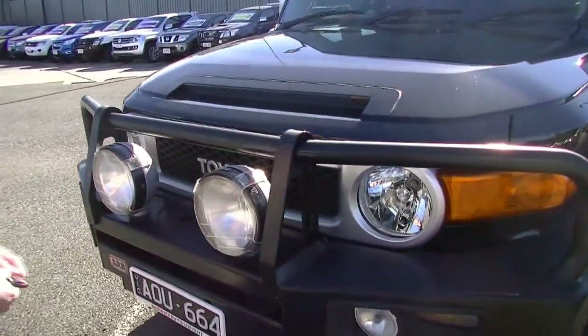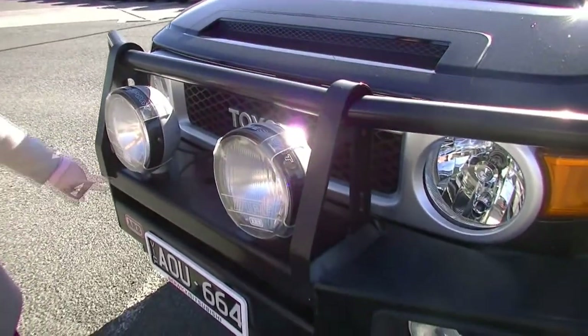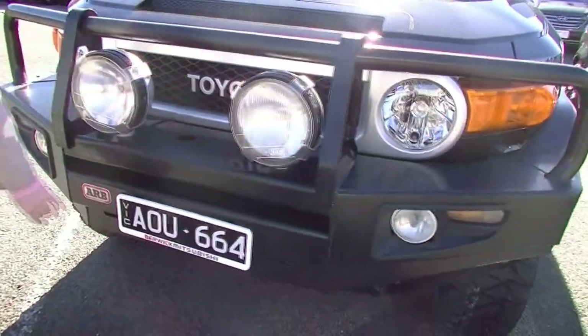Starting off at the front, the bonnet is in really nice condition. As you can see down here, you've got your driving lights with the protectors on there, ARB, as well as your ARB bull bar. Fog lights down the bottom and your nice slimline plates.